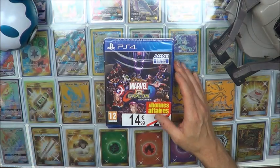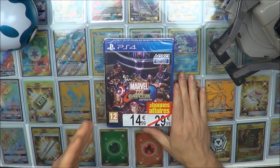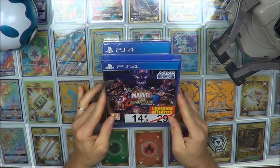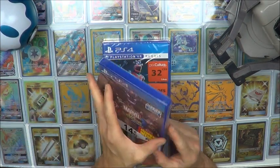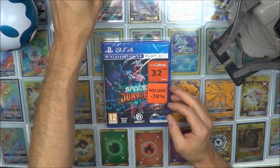Also at Micromania: Marvel vs. Capcom. I bought it for 15€. I thought it would be less expensive but I didn't find it cheaper, so I bought it. It's done.